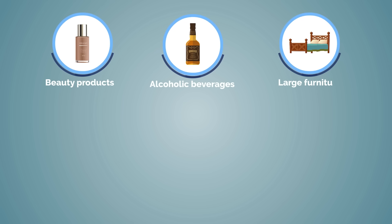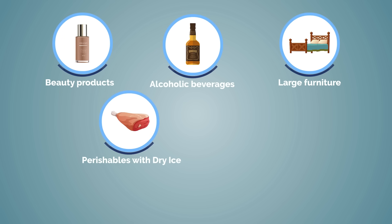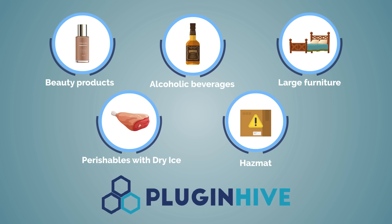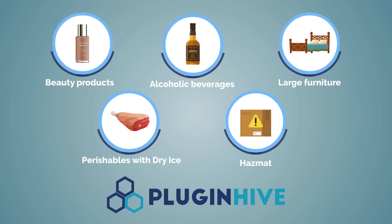Whether you're shipping beauty products, alcoholic beverages, large furniture, perishable items with dry ice, or products categorized as hazmat, PluginHive understands your shipping specificities and helps you automate.